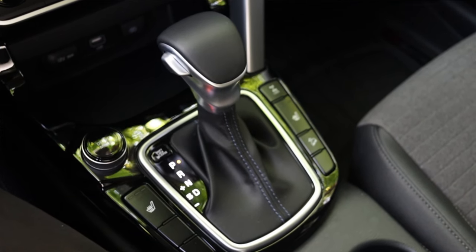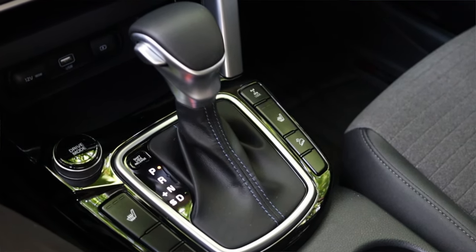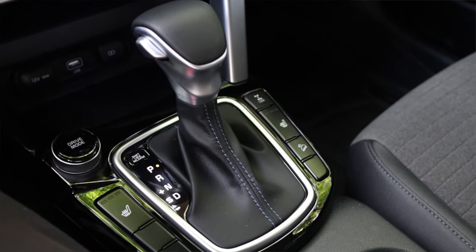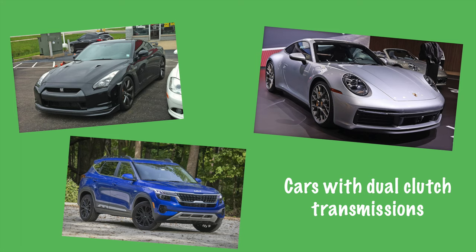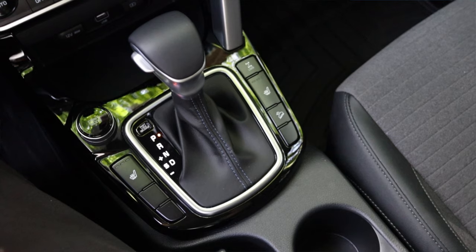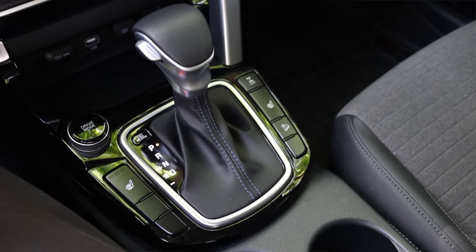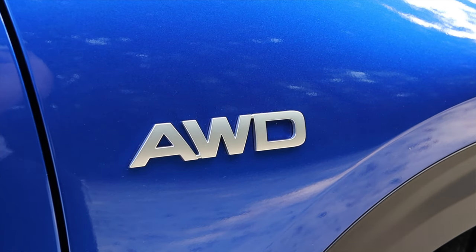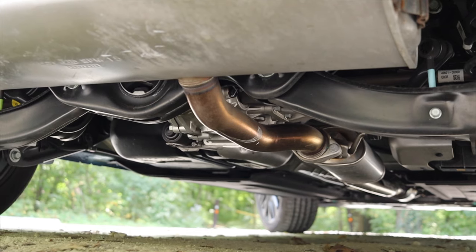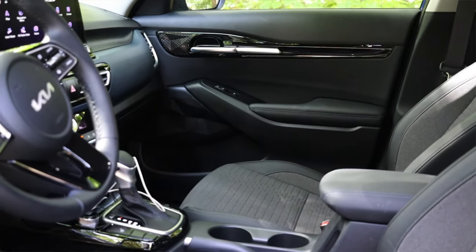Paired to it is a seven speed dual clutch automatic transmission. The reason I put emphasis on dual clutch is because it's kind of unusual for a car like this. Dual clutch transmissions are built for performance — the next gear is already engaged making shifts lightning quick, and this car does shift very quickly. One slight downside is it's a little clunky at slow speeds in traffic. Last but not least, this Nightfall Seltos is all wheel drive as part of the package, though you can still find front wheel drive base model Seltos if that's what you want.